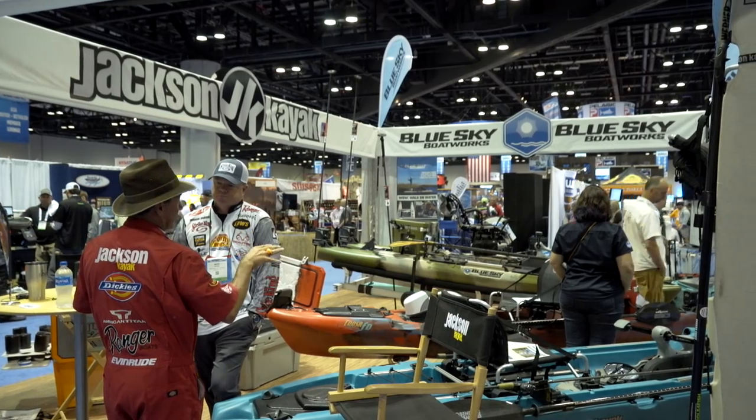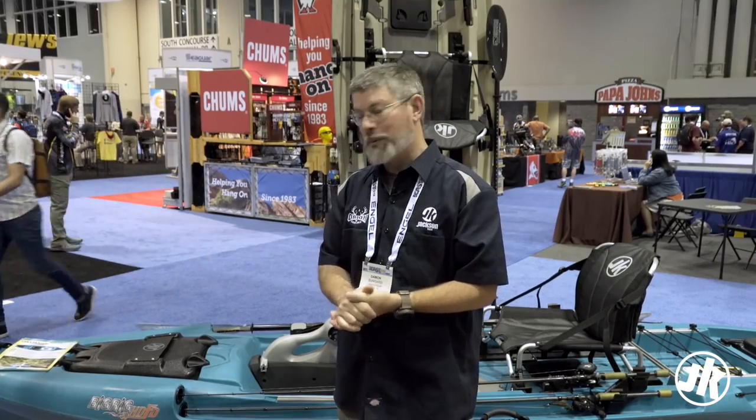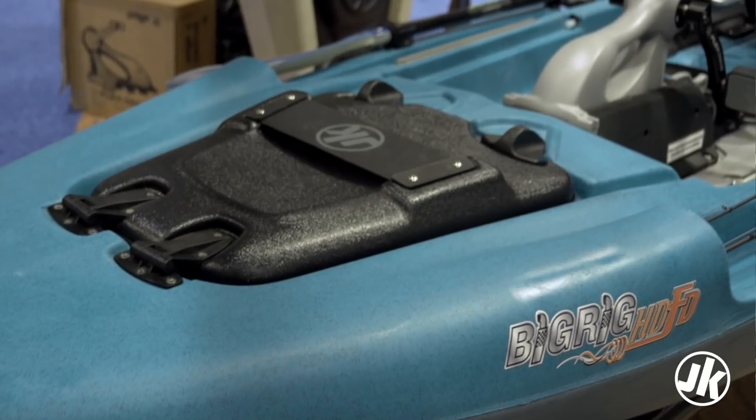This is Damon Vanguard, Product Manager at Jackson Kayak. Welcome to iCast 2018. There are lots of questions on new products from these shows, so I'm going to take some time and we're going to talk about the new Jackson Kayak Big Rig HDFD.